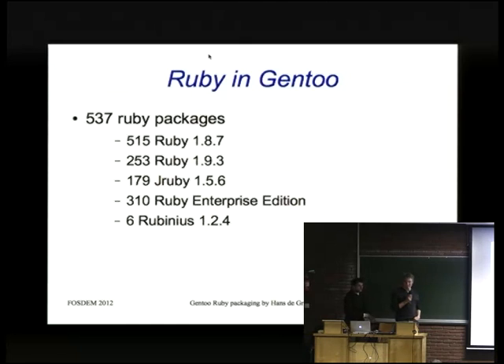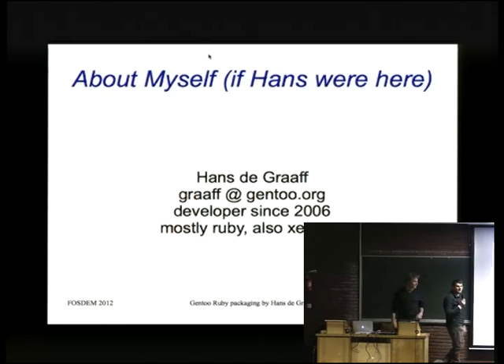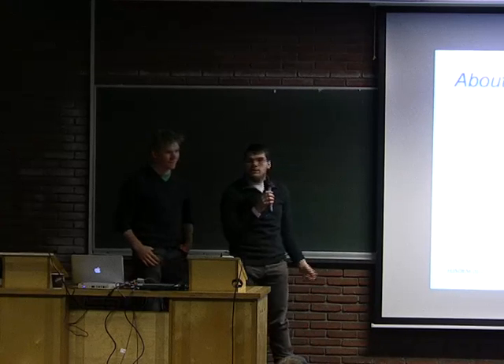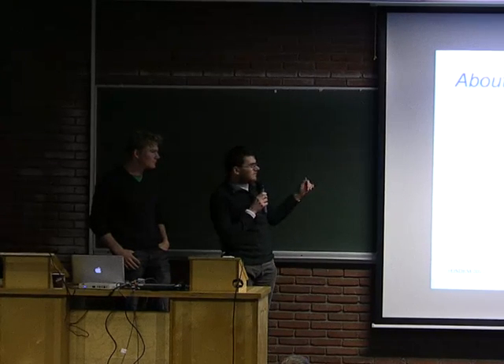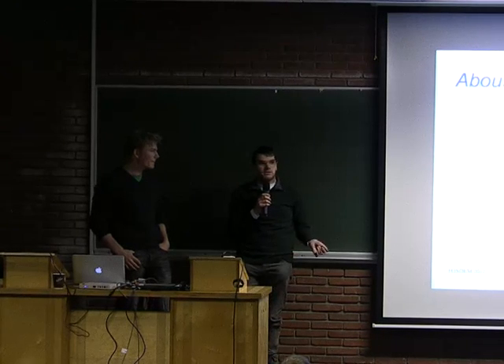I'm a Gentoo developer since 2005. I don't do Ruby stuff myself, but I sit on the console and do the role on recruitment. But let's hand over to Diego, who actually does Ruby stuff. I'm Diego Pettenor from Gentoo, Flame Eyes, and I take care of Ruby packaging in Gentoo, together with Hans and Alex mostly.